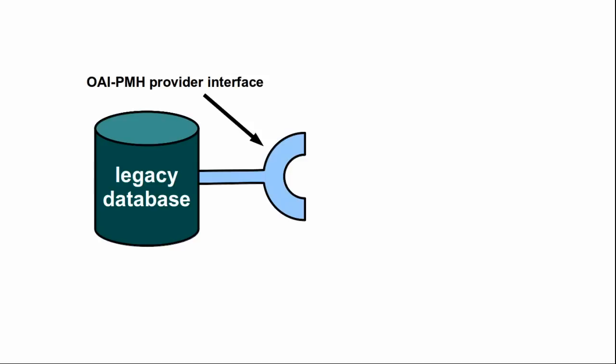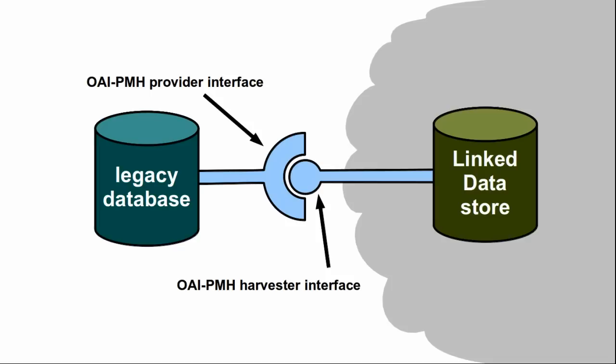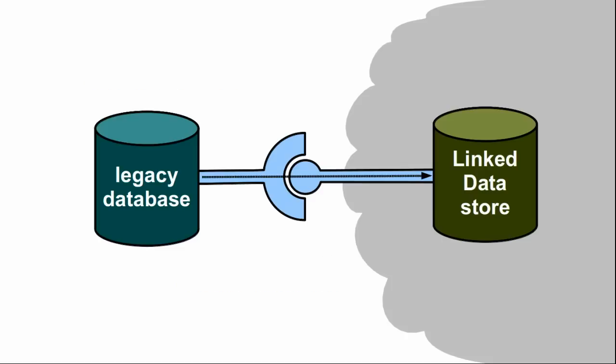This software can connect to existing interfaces such as the library search protocol Z3950 or the popular Open Archives Initiative protocol for metadata harvesting. To minimize setup and administration costs, the software can be packaged as a virtual machine and deployed in the cloud.